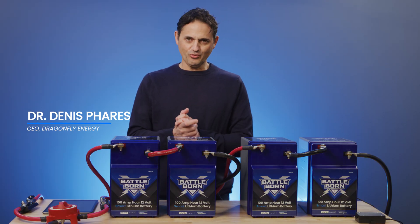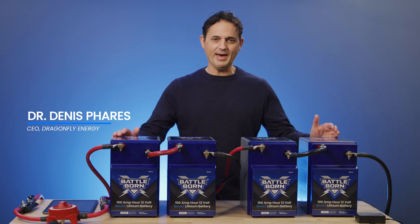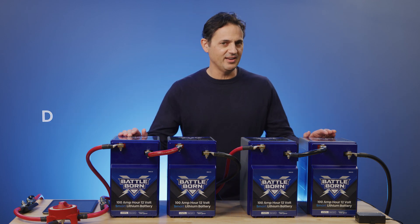Hey everyone, thank you so much for joining me today. I'm really happy to be presenting Battle Born Batteries with Dragonfly Intelligence.